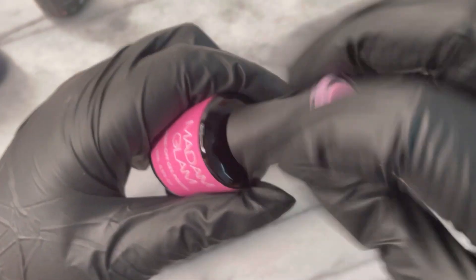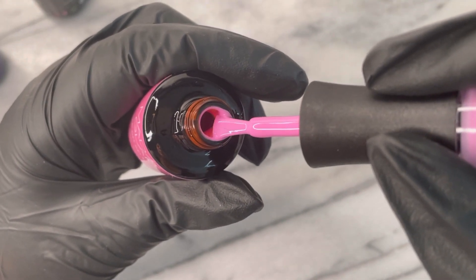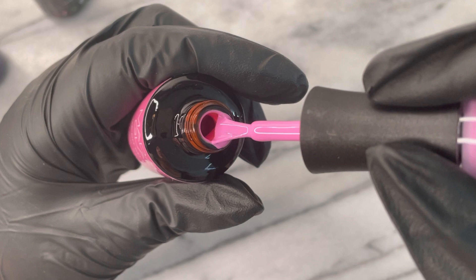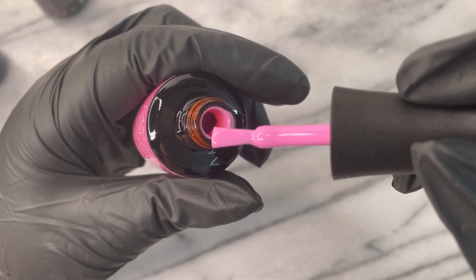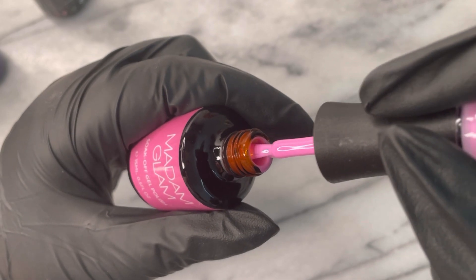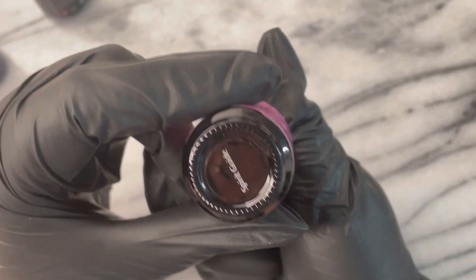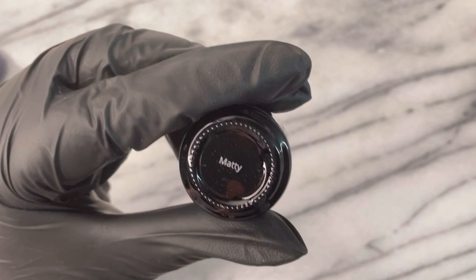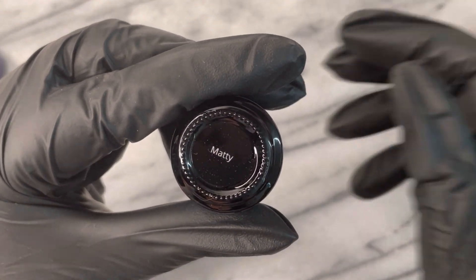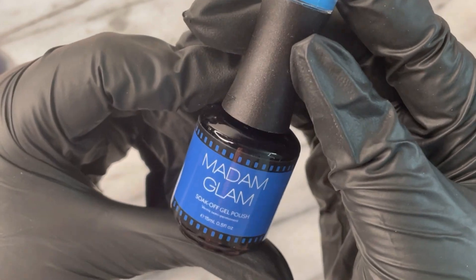This is also another color from a previous collection — it's called Spirit Guide. When I had made my selections that month and then saw fellow Madam Glam representatives swatching it, I lost it. My nail sister Priya got this color and I was just like, what in the what is this? Already just reading the name I wanted it so bad, but we got it now.